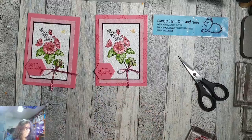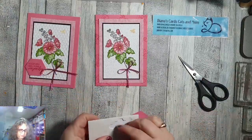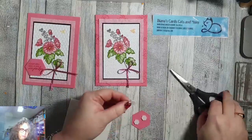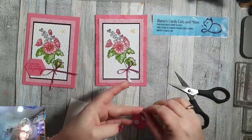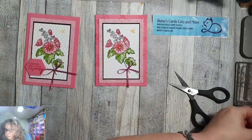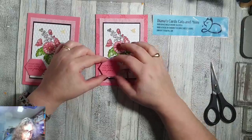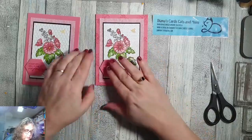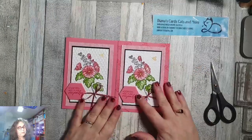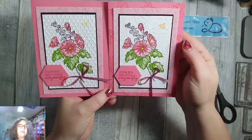Leuk hè? Ik vind het echt een hele mooie tekst. Ik vind het ook zo leuk dat we weer een Nederlandse set hebben in de Celebration, echt gaaf. Dan een paar dingetjes erachter, en die plak ik hier. Zo past die mooi hier, en je kan hem hier nog een beetje over laten steken. Voilà, dat is hem voor vandaag. Ik hoop dat jullie hem weer leuk vinden. Ik vind dit echt de finishing touch geven, die achtergrond. Dat geeft net een beetje extra, dat hier een stempeltje zit.